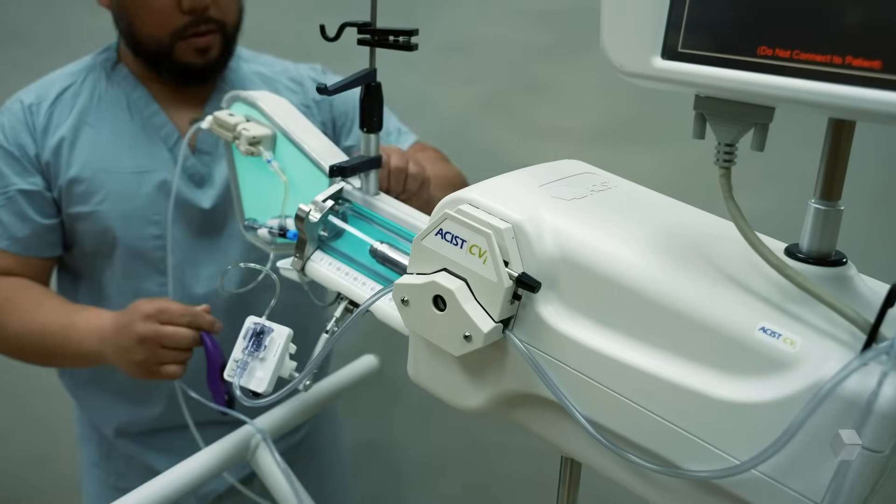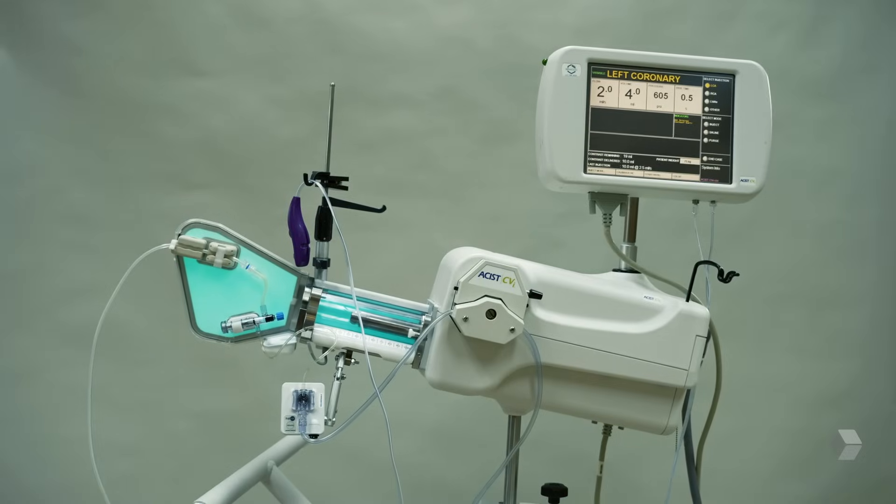In a busy lab, every minute counts. We can go from procedure to procedure seamlessly. The faster we do a case, the more cases we can do and the more patients we can save.